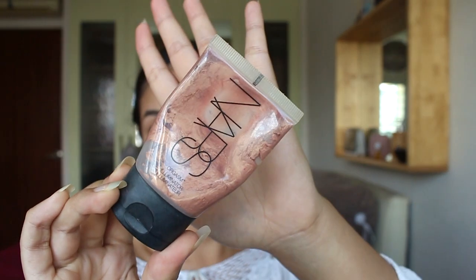Illuminator. This is going to go under the foundation because you want it to give a glowy look that comes from within. I start with my cheeks because that's where I want to look glowy the most, and then just spread it out to the rest of your face.